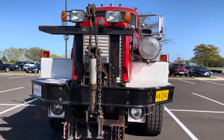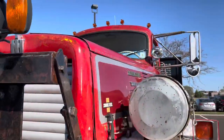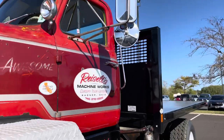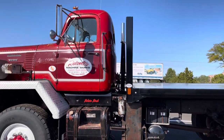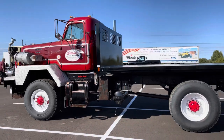So it looks like a Paystar. People think it's Oshkosh, AutoCar, anything but an International. NH230, naturally aspirated Cummins — so it's a small cam 855 — five-speed direct, two-speed transfer case, 717 gearing. It goes 45.